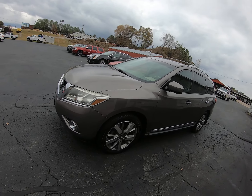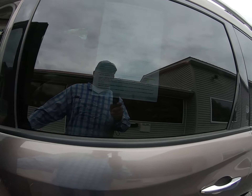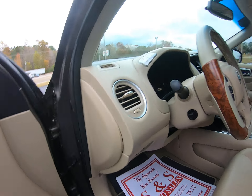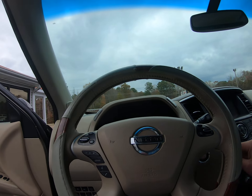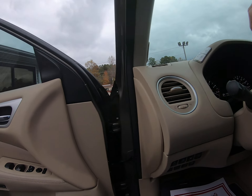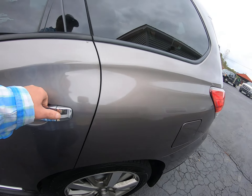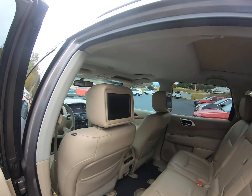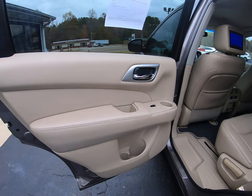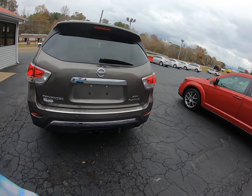Okay folks, today we got a nice Nissan Pathfinder — it's a Platinum four-wheel drive, so it's loaded up. Let's go ahead and pop the hood. Got the heated steering wheel, steering wheel controls, memory seats, power seats, TVs in the headrest, third row seat, got the power liftgate, and towing package on the back.